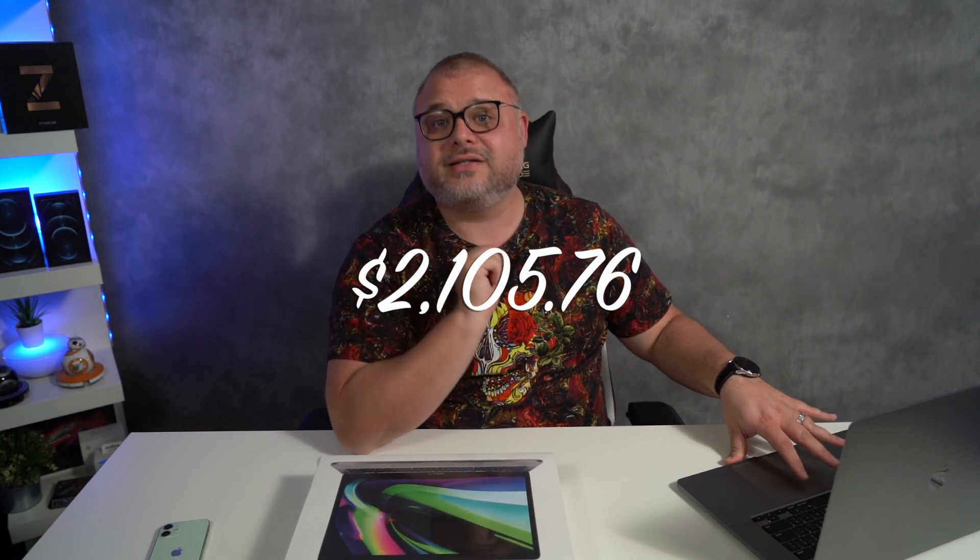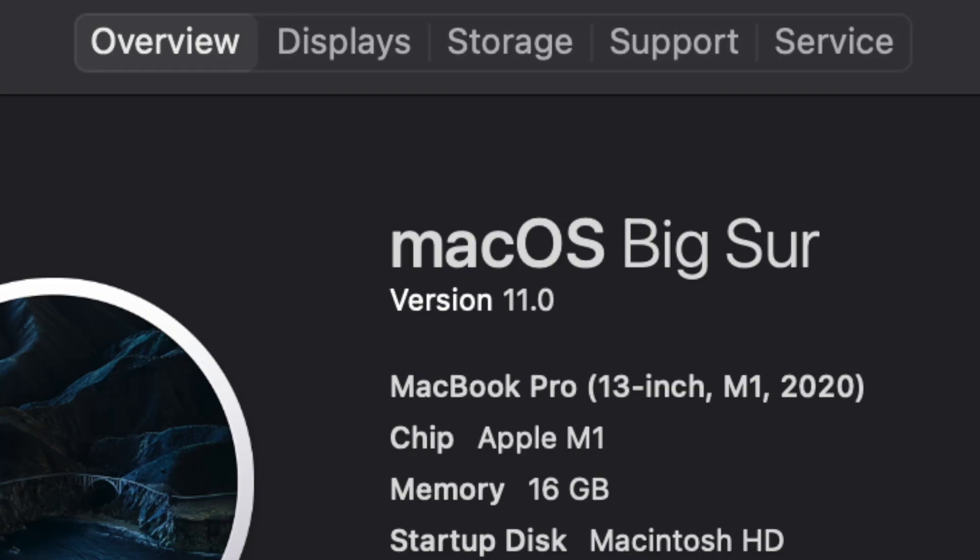Over here, this M1 machine is $2,105.76. Both of these come with AppleCare, so that price includes sales tax and AppleCare and all that. This is the M1 chip. We're going to record this unboxing, set it up, then process a video and screen record both side by side to see which one — the i9 with 64 gigabytes of RAM compared to the 13-inch M1 MacBook Pro — comes out on top.